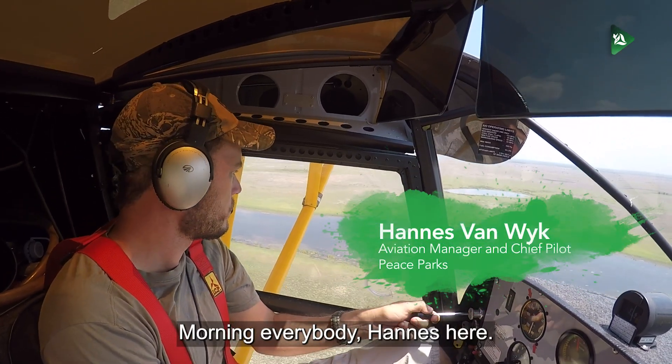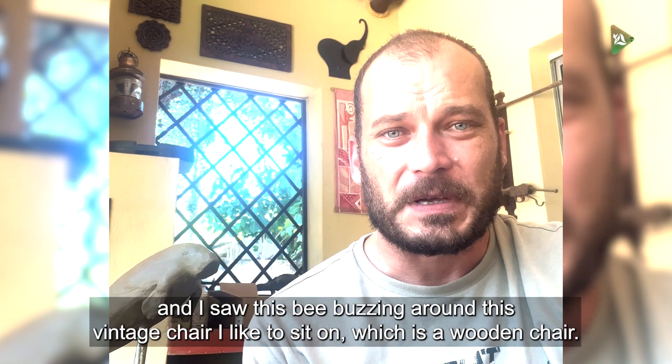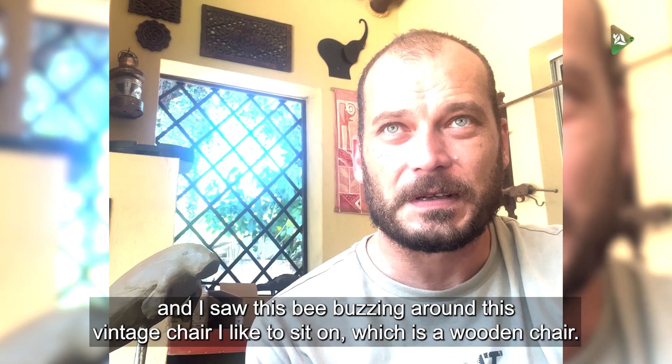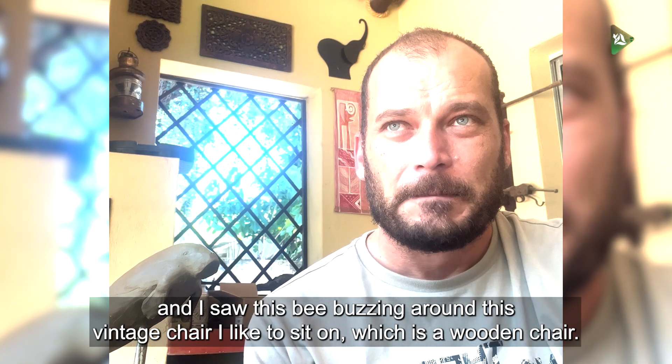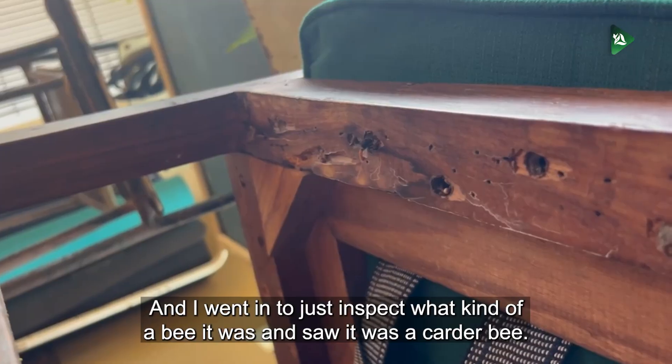Morning everybody, Hannes here. I've been sitting this weekend sculpting, and I saw this bee buzzing around this vintage chair I like to sit on, which is a wooden chair. I went in to inspect what kind of bee it was, and saw it was a carter bee.